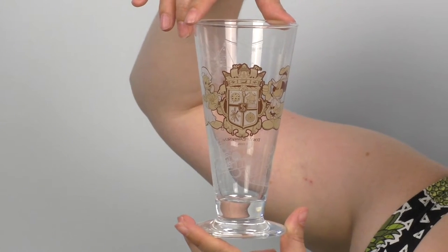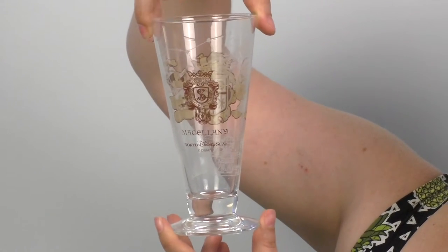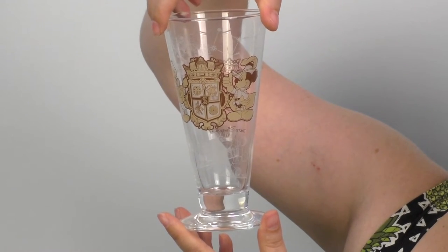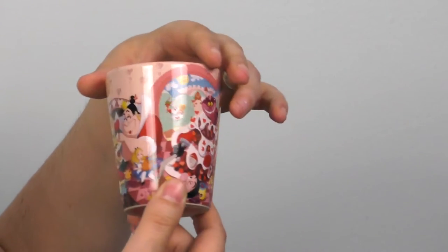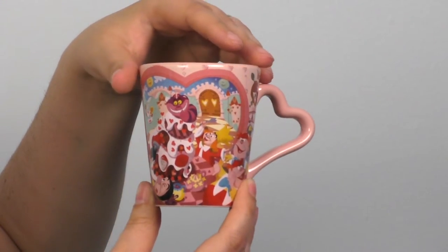In Tokyo DisneySea, we went to Magellan's one night for dinner and I got the souvenir glass with the special Magellan soda. When you get the soda they bring it in the glass, but they actually give you a brand new one in a box for you to take home if you choose the souvenir glass. It has Donald Duck and Mickey Mouse in their Renaissance attire with the coat of arms for Magellan's, plus the logo, the name, and constellations on it. From the Queen of Hearts Banquet Hall, this really cute little cup was holding a peach mousse dessert — it features the banquet hall and all the Alice in Wonderland characters hanging out and having food.